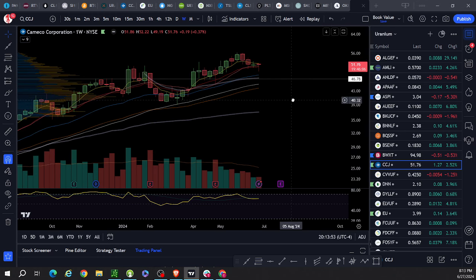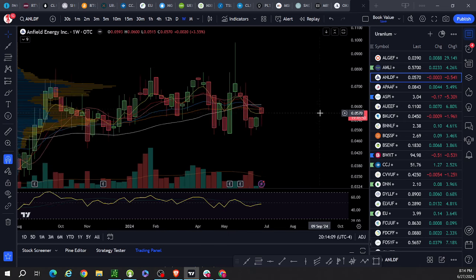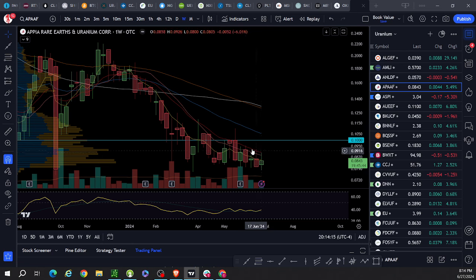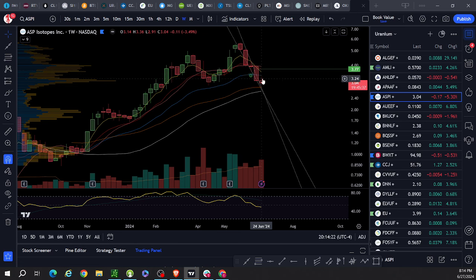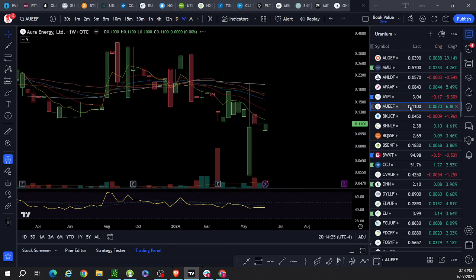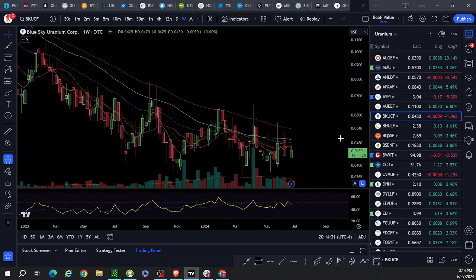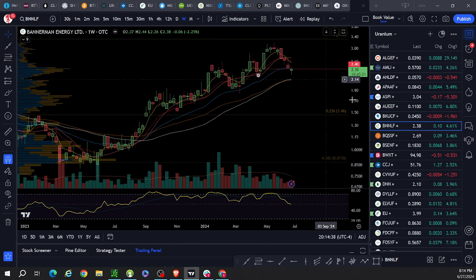CCJ trading above the weekly 12 EMA — strength. Anfield using it as resistance, tapping at it; all moving averages here are acting as resistance. APIA: 12 EMA resistance. ASPI: 12 EMA, way below — I don't really care about that one. Blue Sky: 12 EMA resistance. Bannerman: halted for a while, still well below the 12 EMA.